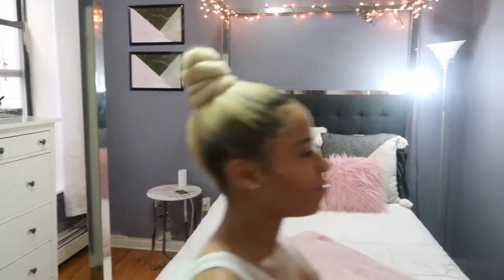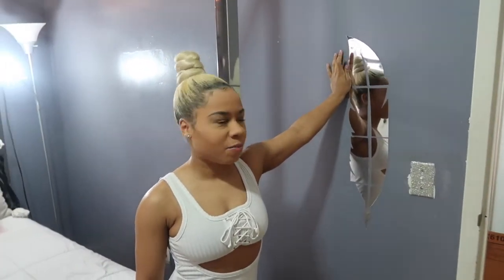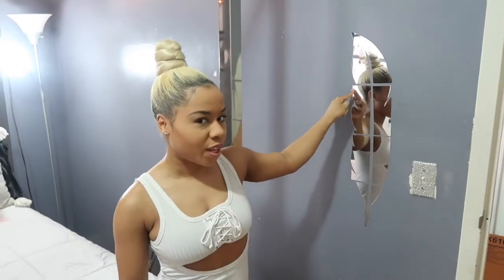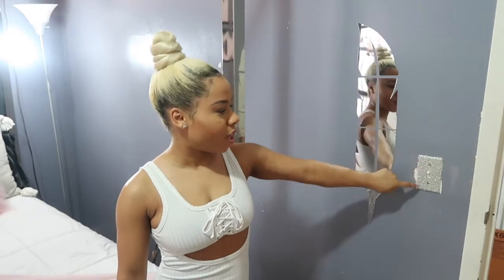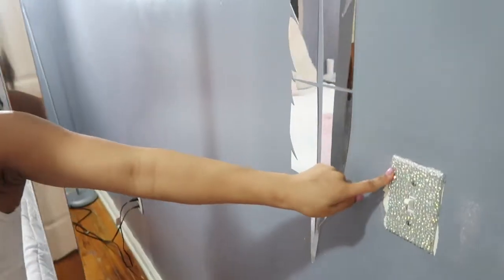Over here I have this mirrored wall decal — I think it was gifted to me so I'm not entirely sure where it's from, but I think it's from Wish. And then this little rhinestone lamp fixture is from Icing.